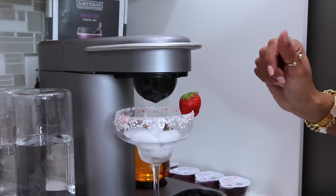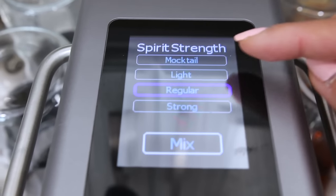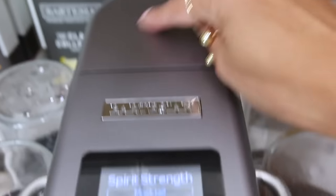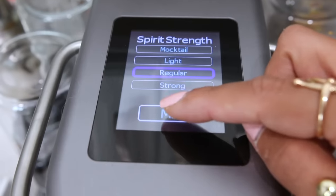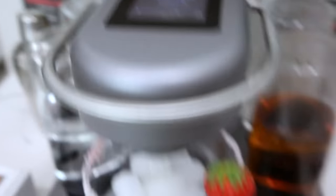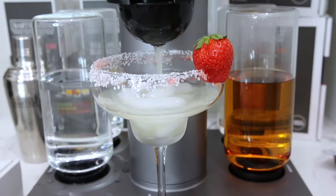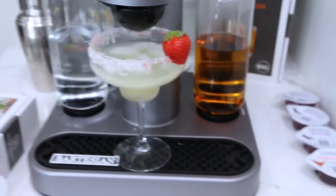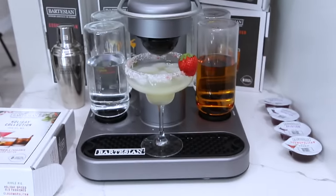You click next, choose your drink strength — light, regular, or strong — or even make a mocktail using the water compartment. Then click Mix, and the machine makes your cocktail. Just like that, my margarita is ready — just like having a personal bartender at home.